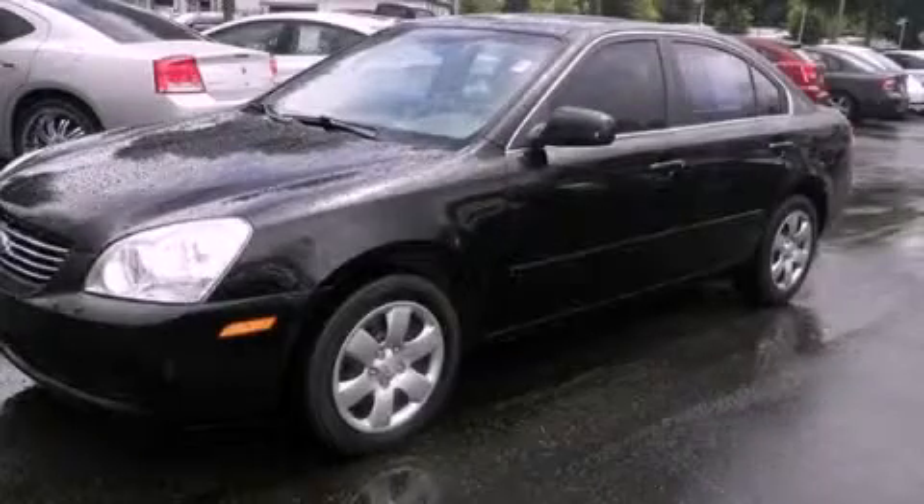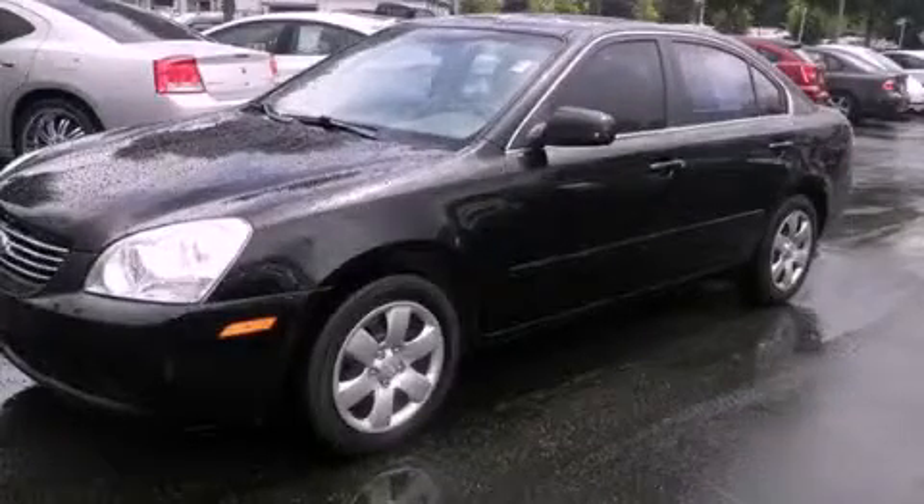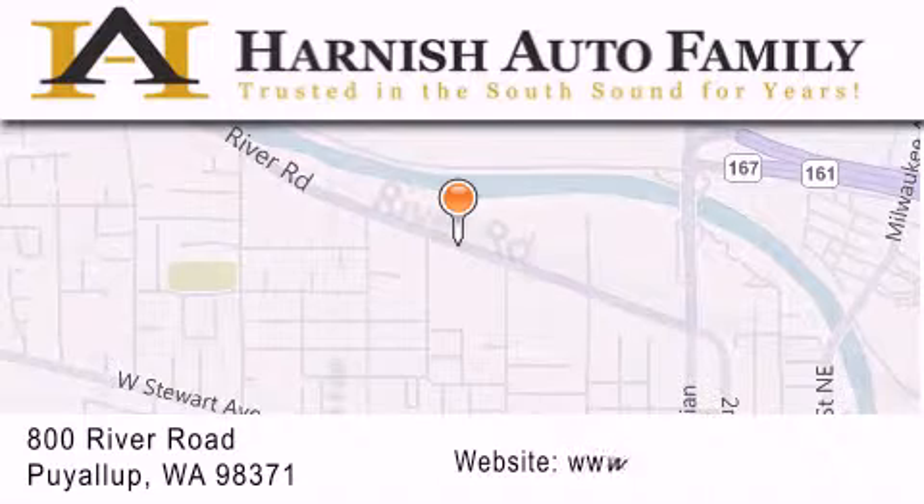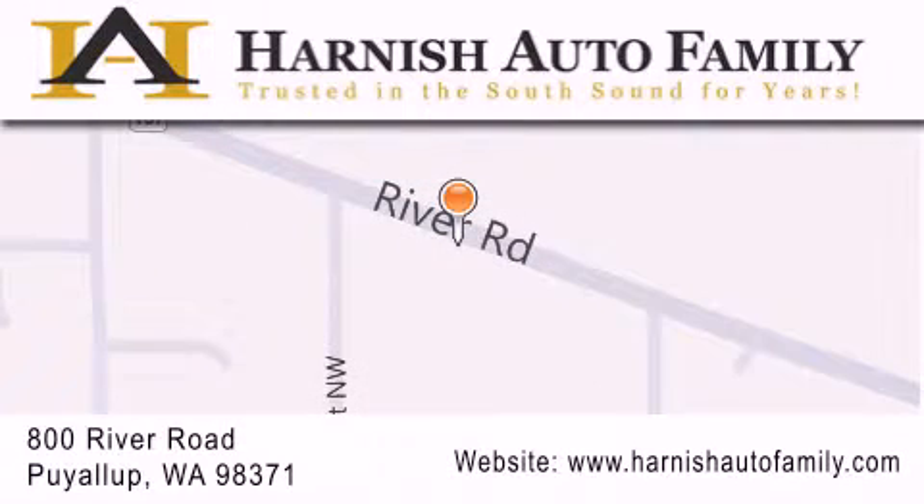This vehicle is sure to sell fast. Call and arrange your test drive today. Harnish Auto Family is located at 800 River Road in Puyallup. Our goal is to exceed all of your expectations to ensure that you'll return for future visits.